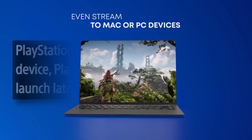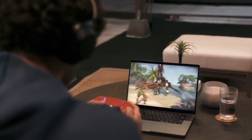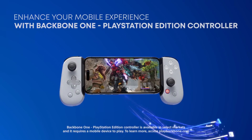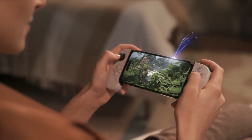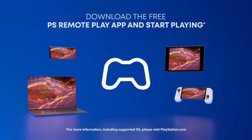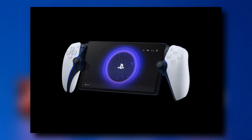They call this thing the PlayStation Portal Remote Player, so I'm not going to mess up and call it the PlayStation Portable instead of the PlayStation Portal. Not at all. But since the official name seems to be the PlayStation Portal Remote Player, can we just shorten it to the PSPRP? One of the big hooks here is that it does feature the DualSense wireless controller's features, including the adaptive triggers and the haptic feedback.